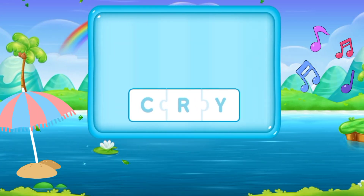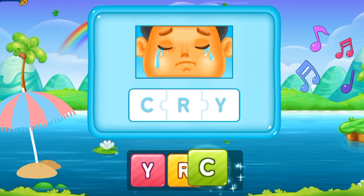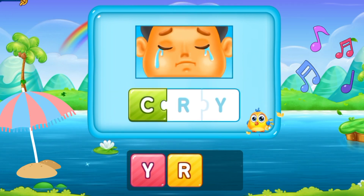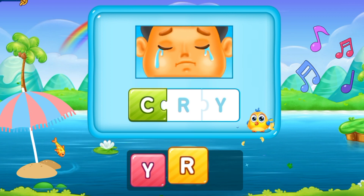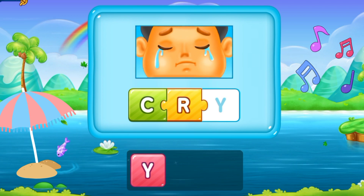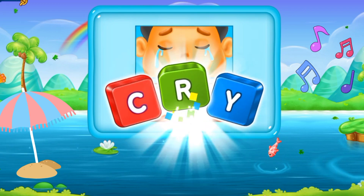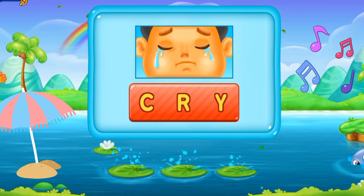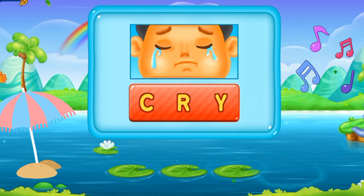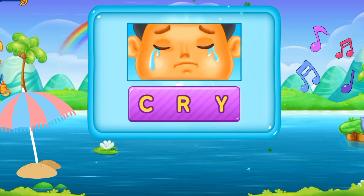So now let's move to the next word. C, R, Y. Cry. This child is crying. C R Y. Cry. That's so surprising!